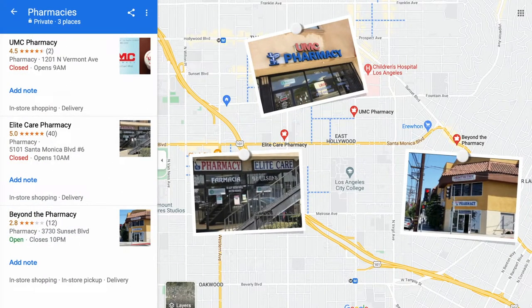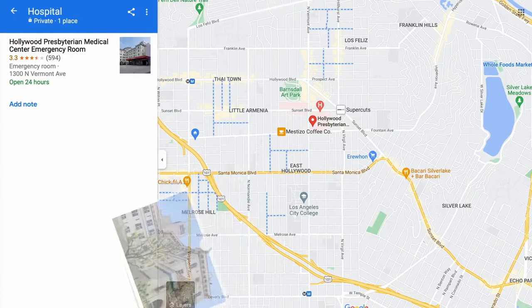We have three pharmacies close to campus if you happen to catch the flu or need medicine for anything else. And in case of a — hopefully only hypothetical and never occurring — emergency, you can reach the Hollywood Medical Center emergency room within just a few minutes.